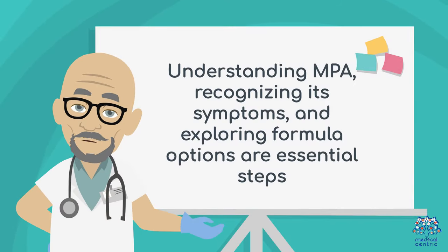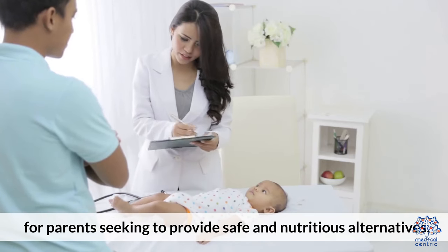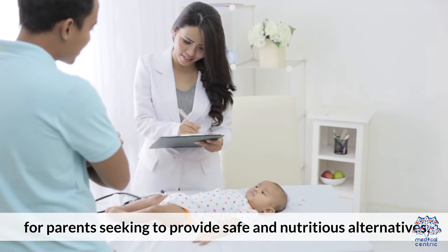Understanding MPA, recognizing its symptoms, and exploring formula options are essential steps for parents seeking to provide safe and nutritious alternatives.